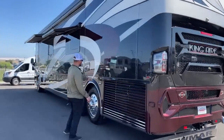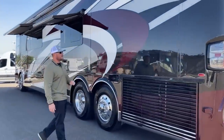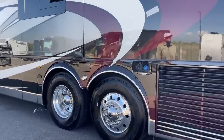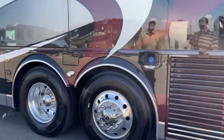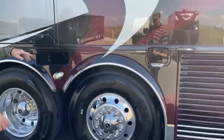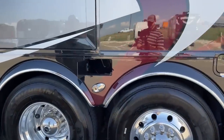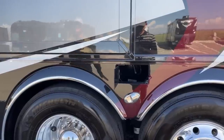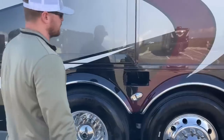Coming around to the driver's side, in the very back we've got the driver's side DEF fill. So if we're pulling into a truck stop using a DEF pump, we can pull in either direction and still fill that DEF tank. In front of that, we've got an empty compartment dedicated to the gray and black tank hose, keeping it isolated from the rest of your storage items.